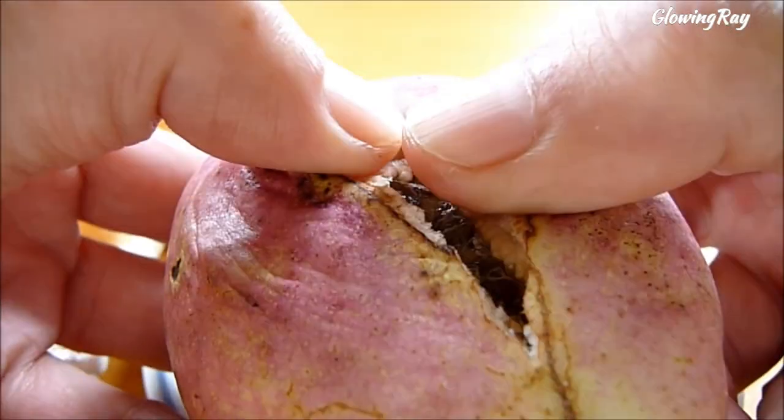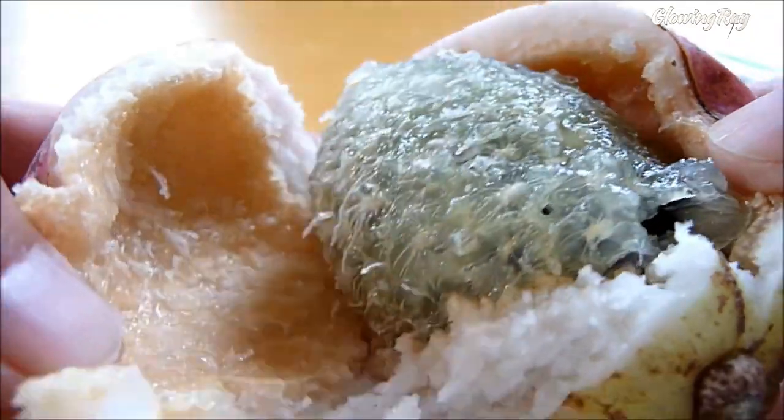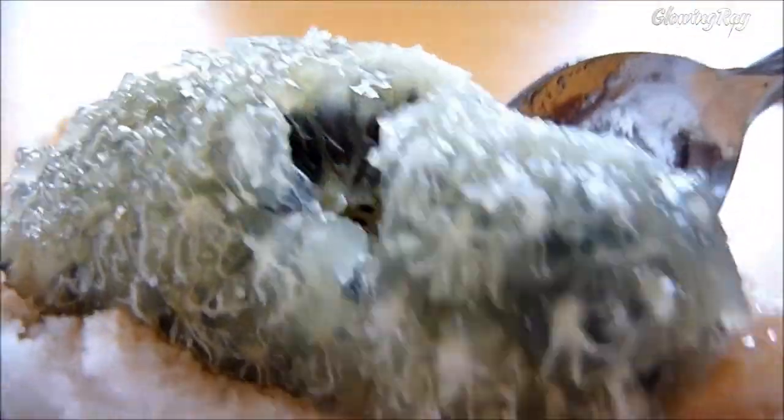The fruit is usually eaten raw by scooping out the flesh with a spoon, but the skin can also be cooked as a vegetable. Purple akebi fruit is considered a symbol of autumn in rural Japan, where it is sometimes offered to ancestors on Buddhist altars. In Japan, the akebi fruit is often used in desserts such as ice cream, jelly, and fruit compote.